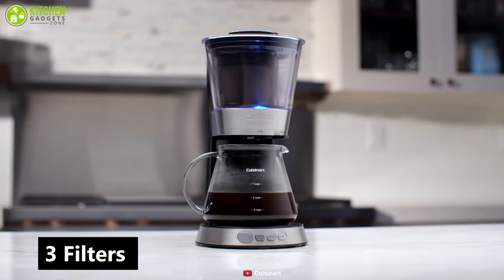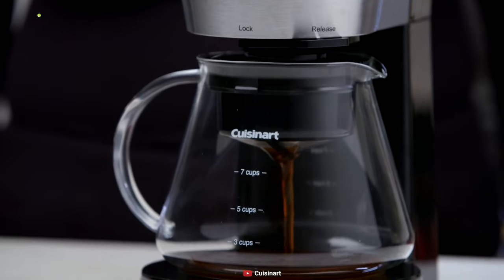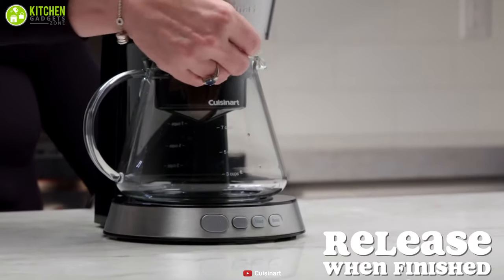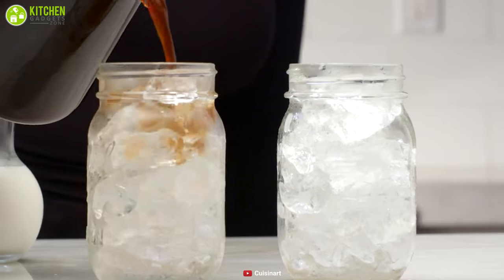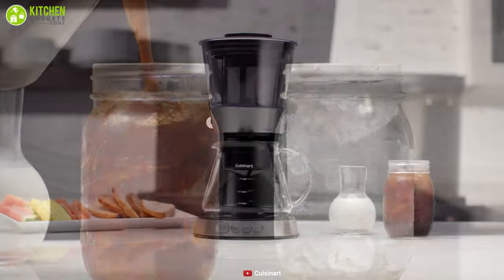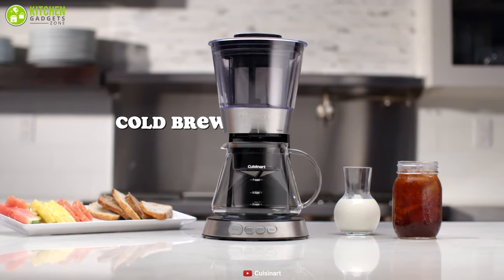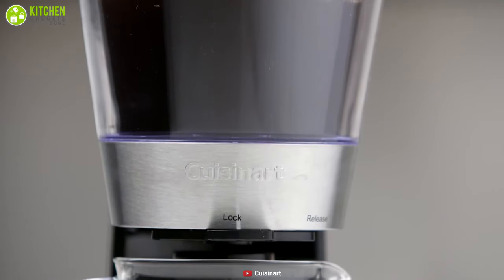This brewer also comes with three filters that reduce sediment to ensure a superior silky smooth cold brew anytime. Thanks to the innovative technology of this brewer, you can speed up the cold brew process and enjoy a glass of tasty coffee in just 25 minutes. With a combination of efficiency and performance, the Cuisinart Automatic cold brew coffee maker is a great cold brewer that lets you enjoy fantastic quality coffee within a fraction of the time.